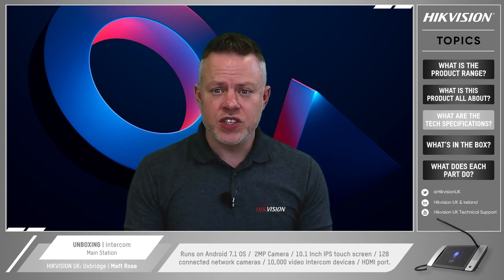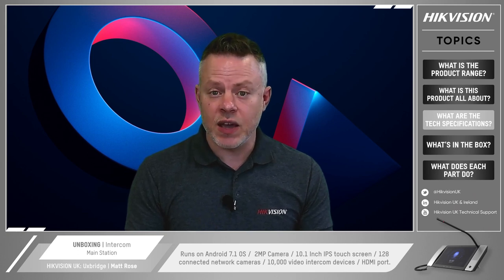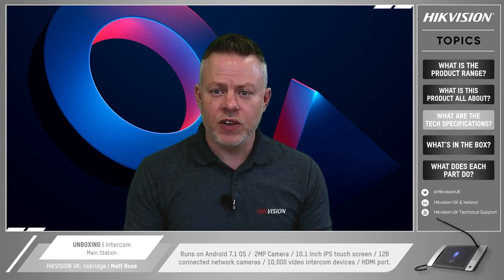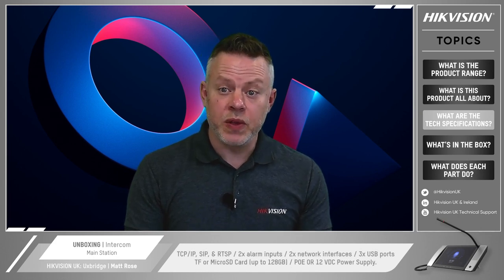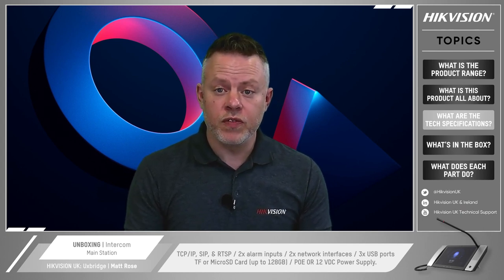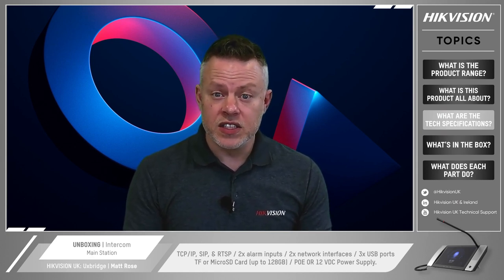Let's run through the tech specs for the KM9503 main station. It works with the Android 7.1 operating system. The camera resolution is 2 megapixels and the IPS touchscreen is 10.1 inches in size. It has the capacity to work with up to 128 connected network cameras and 10,000 video intercom devices. The four audio inputs include a built-in omnidirectional microphone, external speaker, external gooseneck microphone and a 3.5mm external earphone. The audio outputs are the built-in loudspeaker, external speaker, external voice box or 3.5mm earphone. You can connect a monitor or screen via the HDMI interface to view the display operation page.